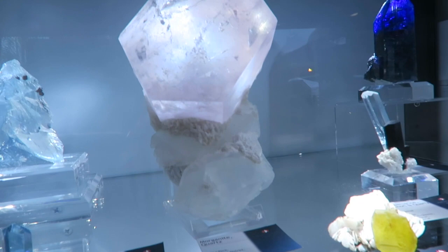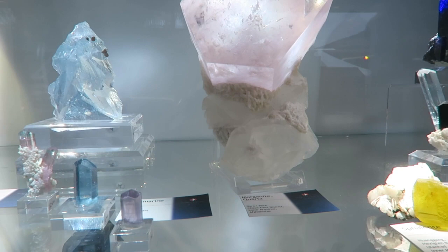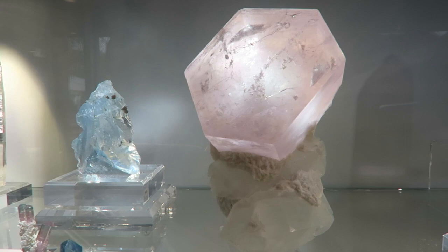I just needed to show you this morganite. Look at that — the geometric shape of it and everything. That's from Afghanistan, and it's growing on quartz. That's insane. The base — see how they've smashed together. It's like 10 inches tall. I love all these crazy little creations.